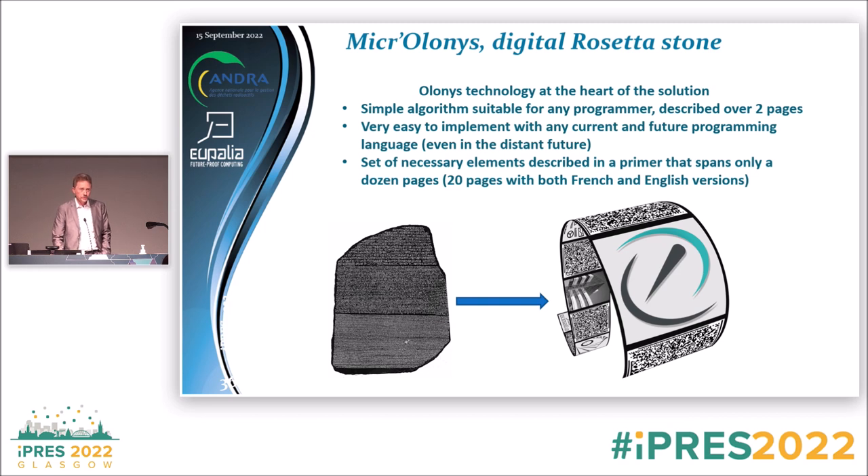At the core of MicroLonis is a virtual machine called Holonis, which relies on a very simple algorithm suitable for any programmer — even a student who has been programming for a year is able to implement it in any language: Python, C#, C++, JavaScript, whatever. It's described over two pages only. The set of necessary elements is described in what we call a primer, spanning a dozen pages — or 20 pages if bilingual. Currently it's available in both French and English.